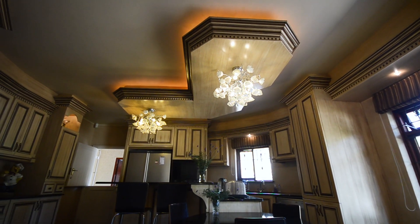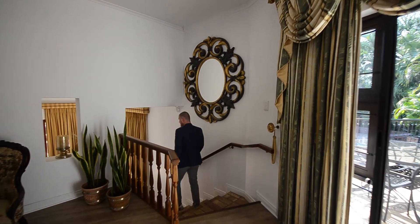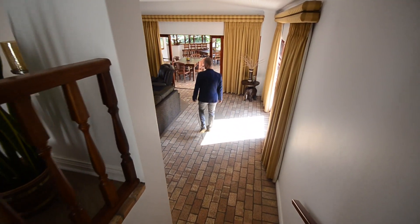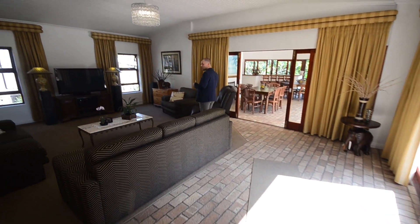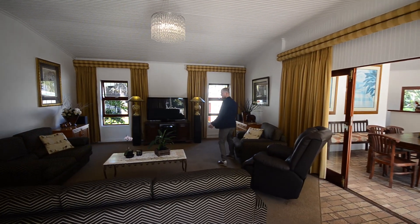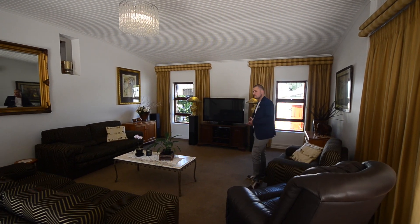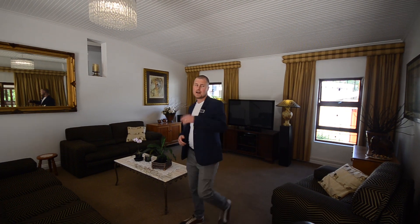Now let's have a look at the second lounge and entertainment area. This is a place where you can come and relax, watch sport — it's really nice. It's got carpets in here, so it has that homey feel compared to the vinyl flooring in the other areas.